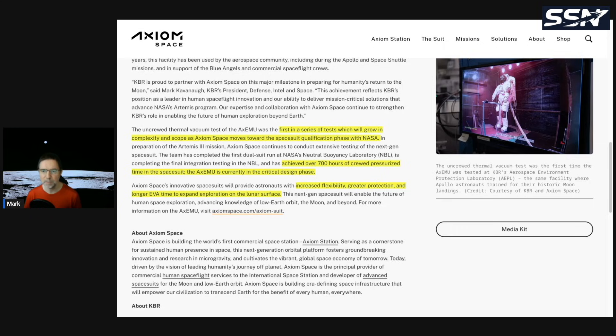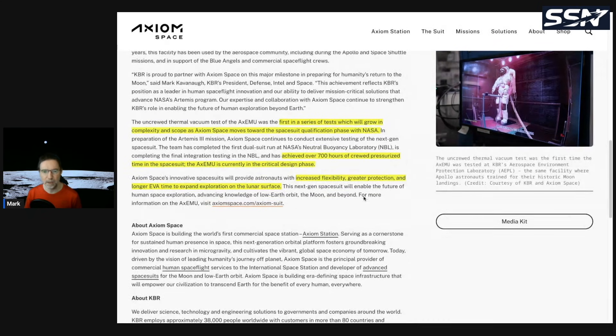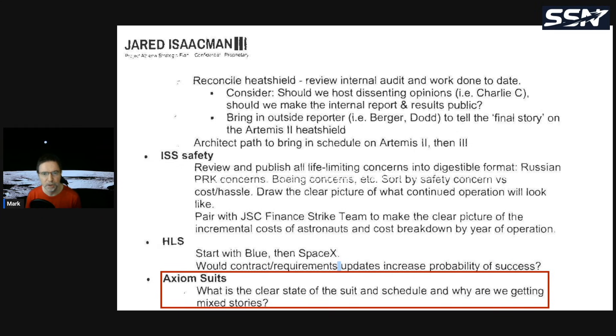The spacesuit offers increased flexibility, greater protection, and longer EVA time to expand lunar surface exploration. NASA cannot go to the moon unless the spacesuit is working correctly. A screenshot from a confidential report by Jared Eisman flags concerns about the Axiom suits — asking what the clear state of the suit and schedule is, and why they're receiving mixed stories. While publicly everything appears fine, behind the scenes there may be problems or delays. Hopefully those have been ironed out; that report was from May and we're now in December.